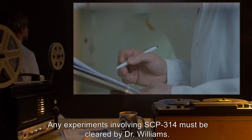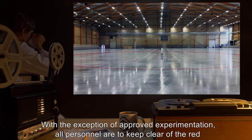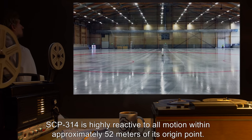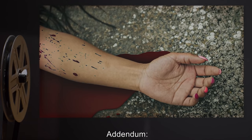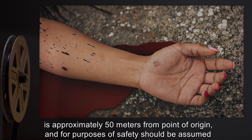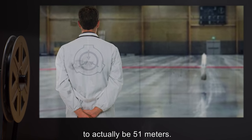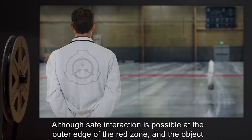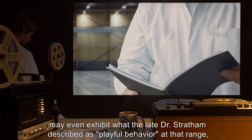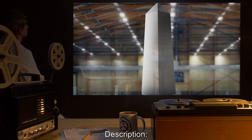Any experiments involving SCP-314 must be cleared by Dr. Williams. With the exception of approved experimentation, all personnel are to keep clear of the red zone. SCP-314 is highly reactive to all motion within approximately 52 meters of its origin point. Addendum: after Incident 314-OE, researchers are reminded that the object's kill radius is approximately 50 meters from point of origin and for purposes of safety should be assumed to actually be 51 meters. Although safe interaction is possible at the outer edge of the red zone, and the object may even exhibit what the late Dr. Stratham described as playful behavior at that range, all action within the kill radius has always been met with violent reaction.